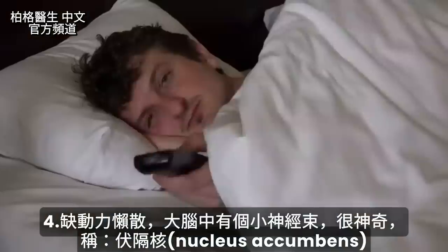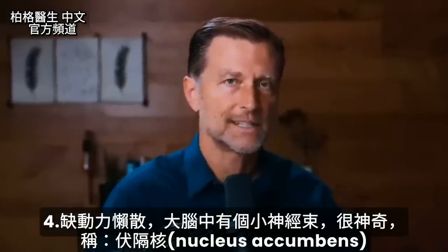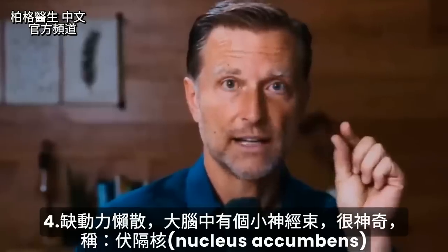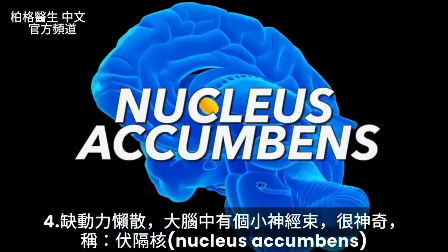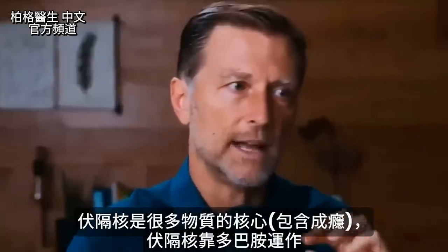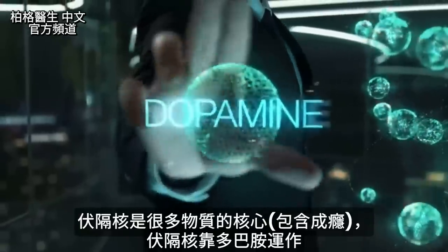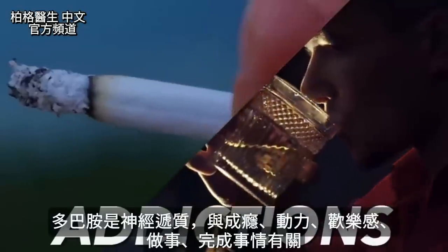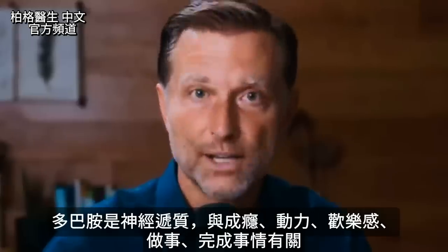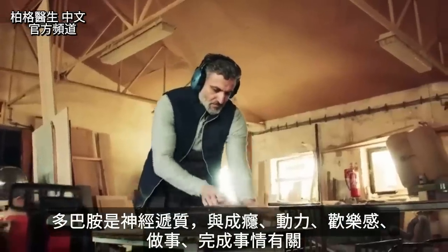Number four: low motivation. In the brain, there is a tiny little nerve bundle called the nucleus accumbens — it's the heart of a lot of things, including addictions. It kind of runs on dopamine, and yes, dopamine is involved in addictions, but it's also a neurotransmitter that's involved with motivation, reward, doing things, and getting things done.